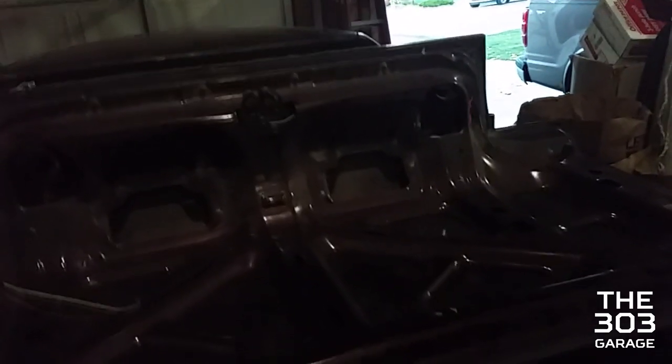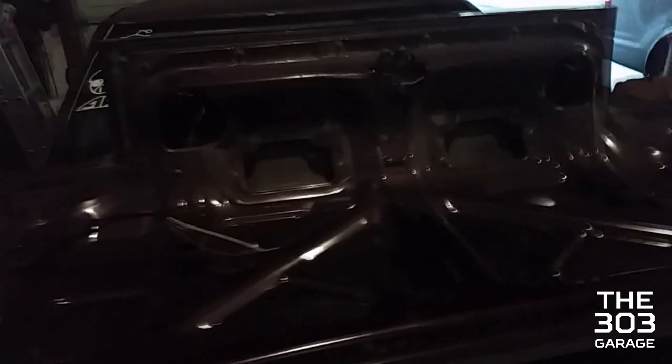We went to the junkyard and got some parts. We don't really film the junkyard anymore since it's not interesting footage. We found a replacement trunk — we actually spotted it last time, hid it under the leather seat area, and hoped it would still be there three weeks later. We went back and it was perfectly fine. So now we've got a trunk without a huge dent in it.